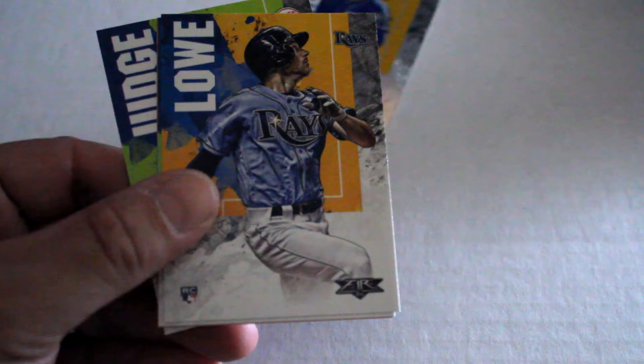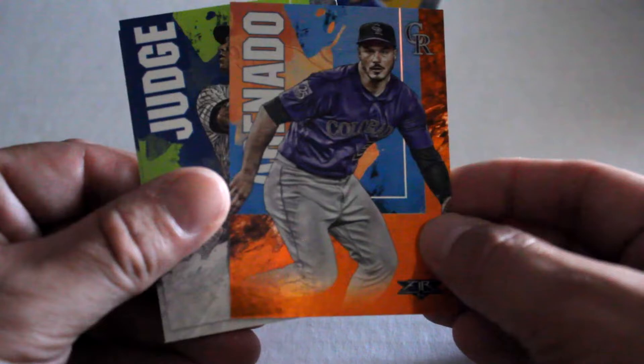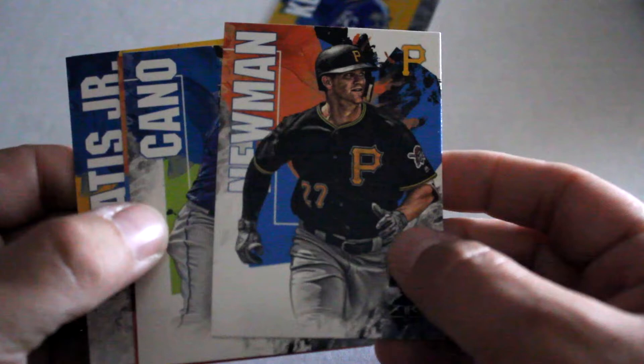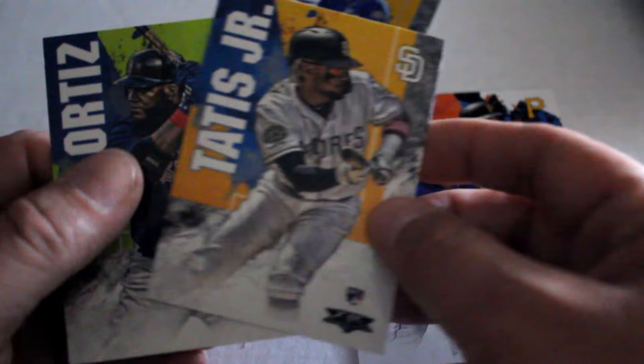Ramirez — low, like good for it though. Nolan Arenado — that's a red insert numbered out of 299, not bad. Got our first Judge and Quantrill out of this one. Looks to be three left. Baseball season's almost getting to October. Newman, another Arenado non-numbered. Fernando Tatis Jr.! Ortiz and Hedges — two left.